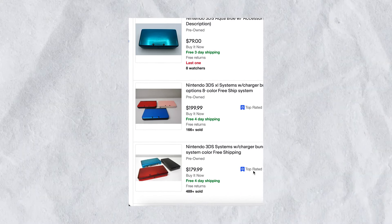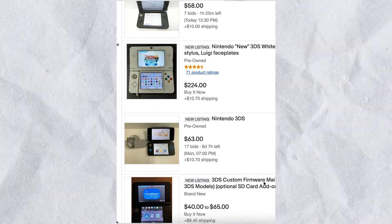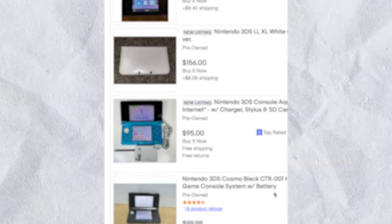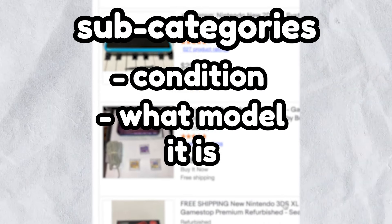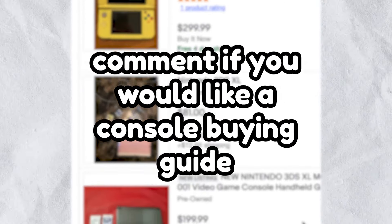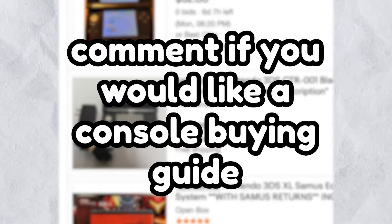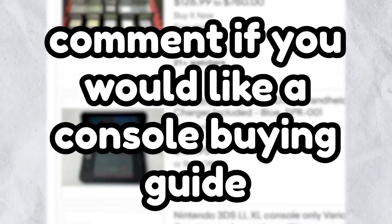The next major criteria I look into when buying a handheld console, especially a 3DS, is the price. I also look into subcategories such as the condition, what model it is, and just where I'm buying it from. Comment down below if you're interested in me making a full buying guide for consoles in 2022 — that's a series I've been wanting to make, so if you'd like to hear how to find good deals, let me know in the comments.